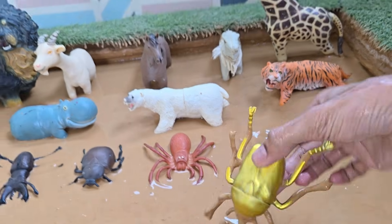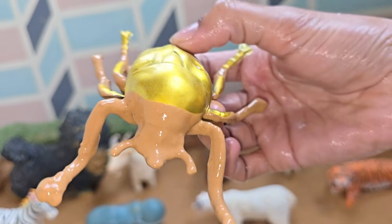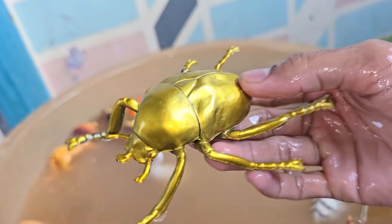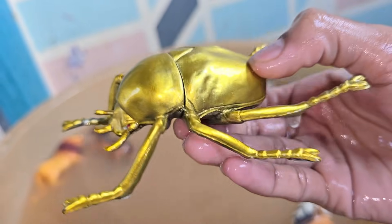Golden beetles are a diverse group united by their breathtaking physics-based coloration, which serves as one of the most brilliant examples of nature's artistry. The golden ground beetle, caribus erratus, is a large, predatory beetle native to Europe. It has beautiful, iridescent gold-green elytra.